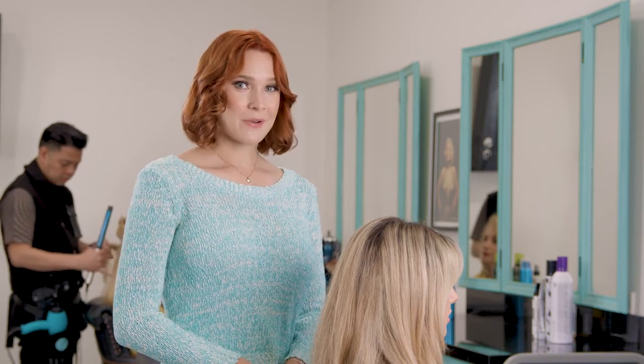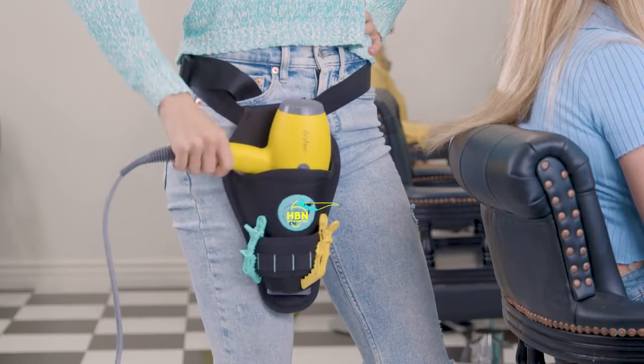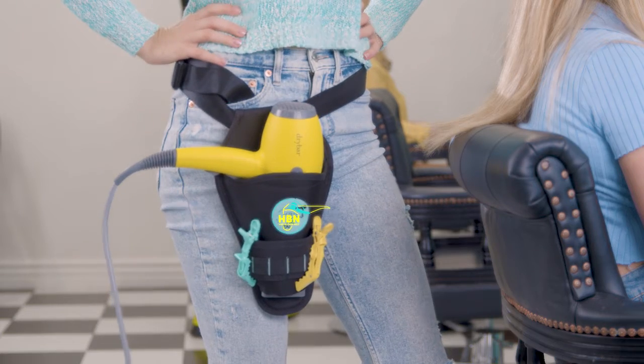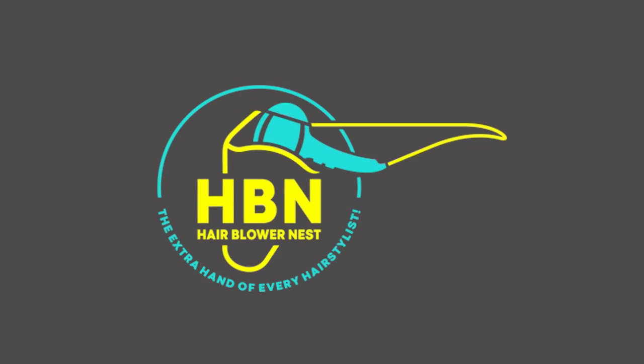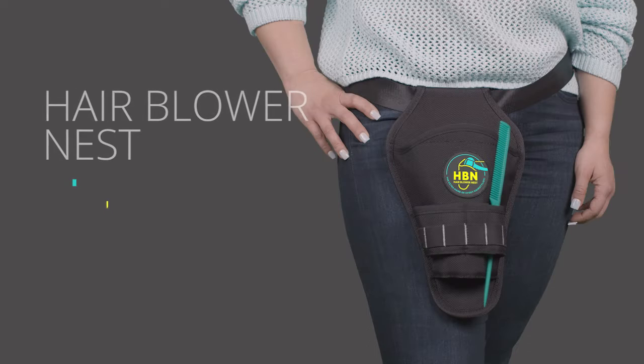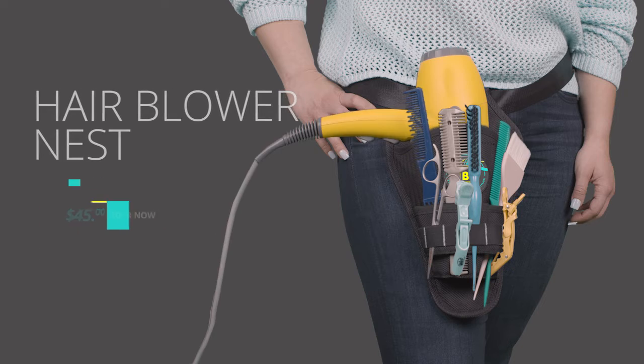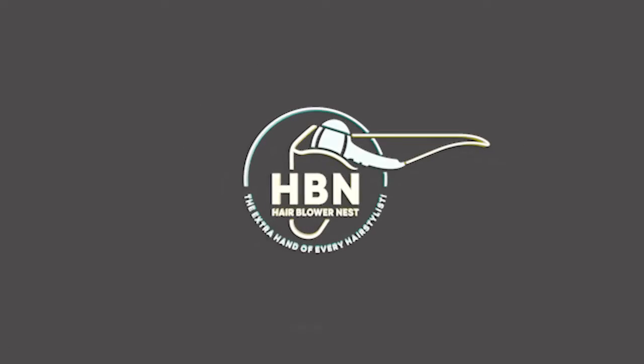But with the hair blower nest, my work is ten times easier and safer. Easily strapped around waists of all sizes, the hair blower nest not only stores your hair dryer, but it also offers room for all your other hair styling accessories, all the while preserving safety and saving you time.